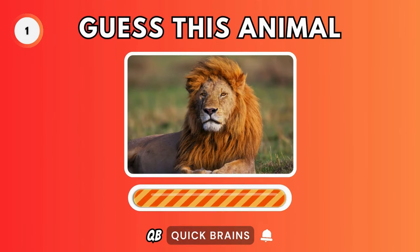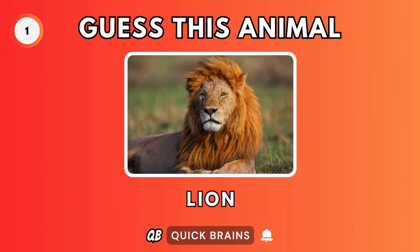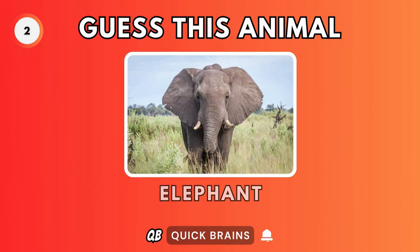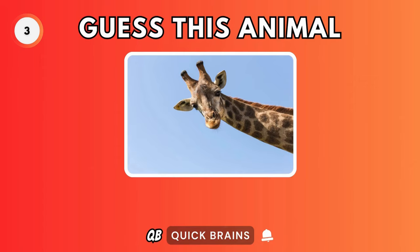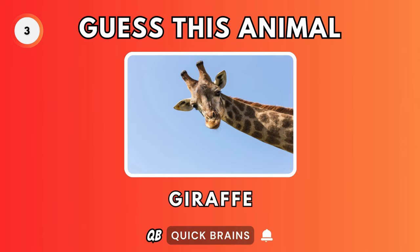Guess this animal. It's a lion. Guess this animal. It's an elephant. Guess this animal. It's a giraffe.